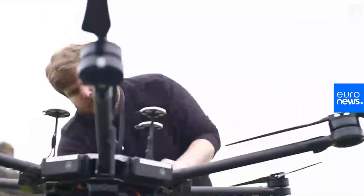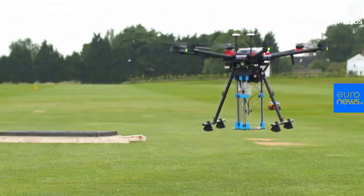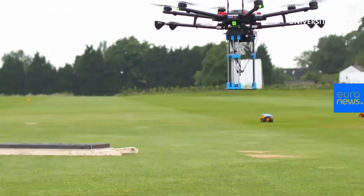We basically use it as a concept for potentially repairing roads in the future. At the moment we have to dig up roads and spend a long time with them being closed — everyone knows. So we basically want the idea where you close down a road for maybe a couple of hours and a drone flies in.